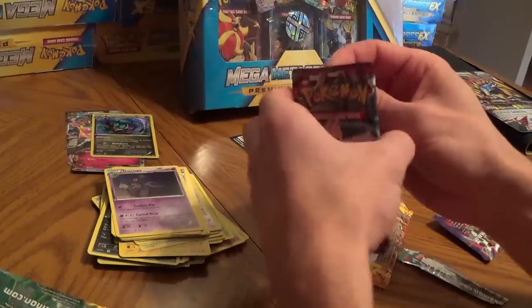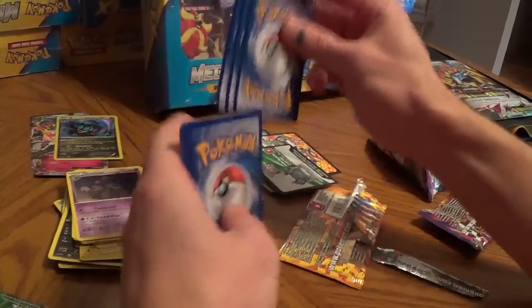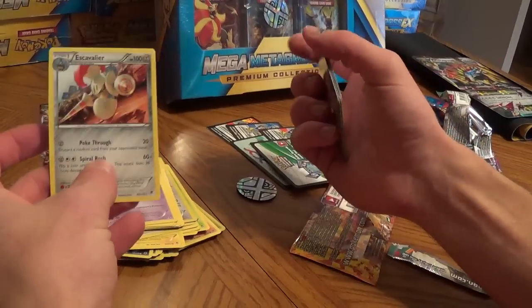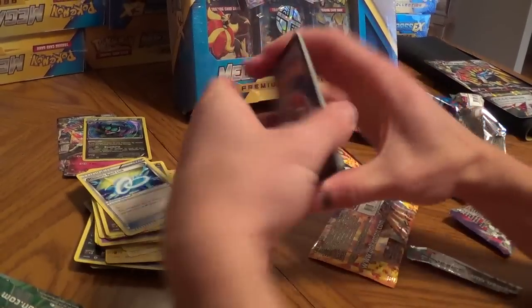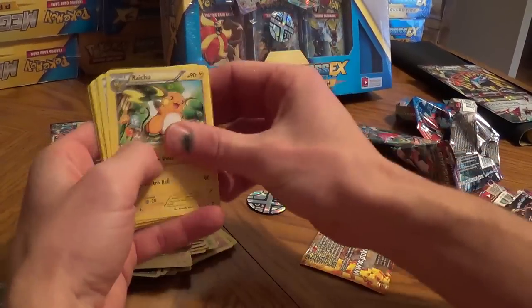Two more packs to go — one Phantom Forces and one Primal Clash. Usually you get an ultra rare in every eight packs; my general odds are about 7.6 packs, so each one of these Mega Metagross boxes should average out to about one ultra rare. We've already gotten one in this box with the Xerneas EX.